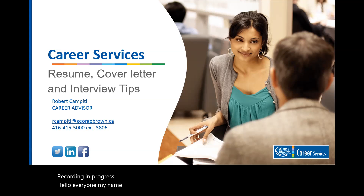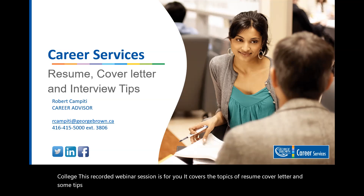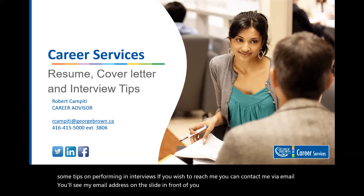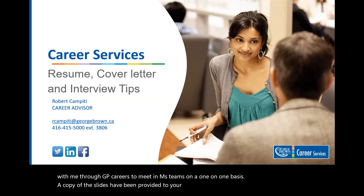Hello everyone, my name is Robert Campiti and I work for career services at George Brown College. This recorded webinar session covers the topics of resume, cover letter, and some tips on performing in interviews. If you wish to reach me, you can contact me via email — you'll see my email address on the slide in front of you. You can also book one-on-one appointments with me through GP Careers via MS Teams. A copy of the slides have been provided to your professor, so you can have these for reference.